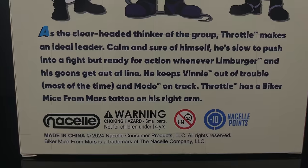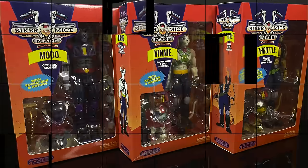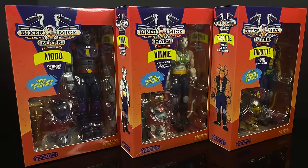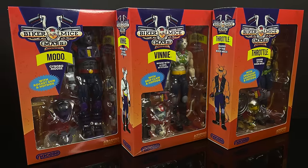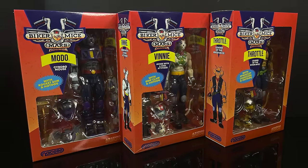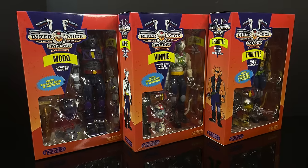It talks about his tattoo — we'll check that out. So this is going to be an absolute blast. Sit back, relax, grab yourself a nice hot cup of coffee, rev up those motorcycles. This is a look at the brand new Wave 1 Biker Mice from Mars by Nacelle Toys.